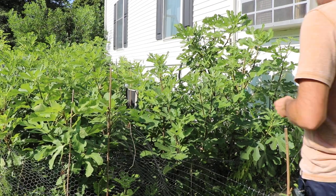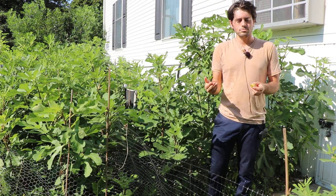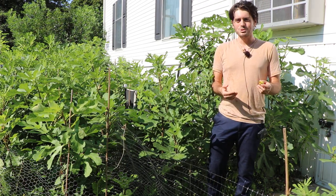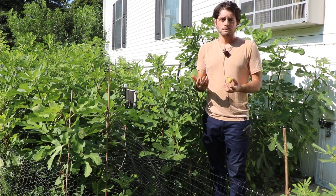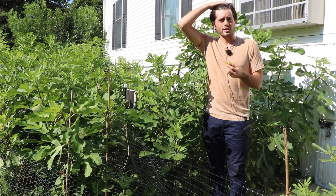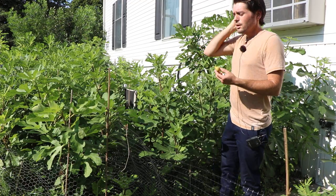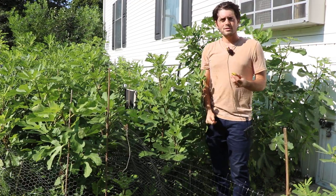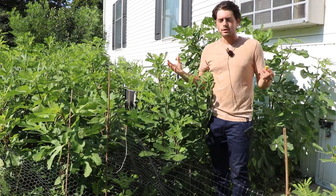All right, everybody, this is Ross the Fig Boss. In today's video, we're going to review a fig variety called LSU Hollier, depending on how you guys want to pronounce it. I was told it's Hollier, and this is a fig that, for whatever reason, I just never got around to reviewing. I never did its own separate video on this, and I know we've talked a lot about it in other videos. I don't know why exactly I've never done its own video, but here we are.